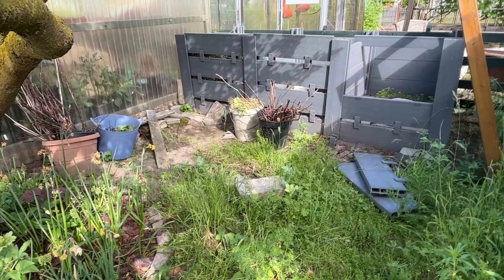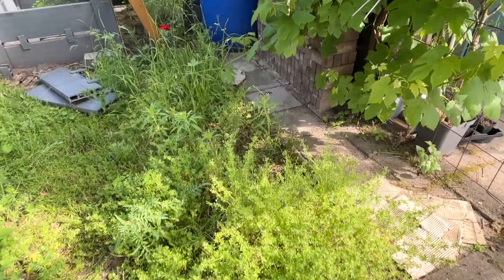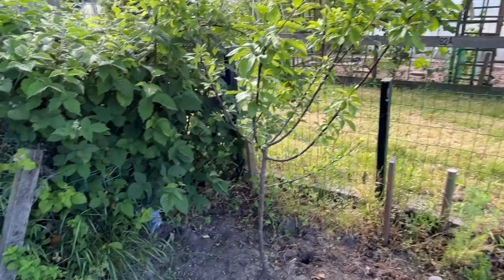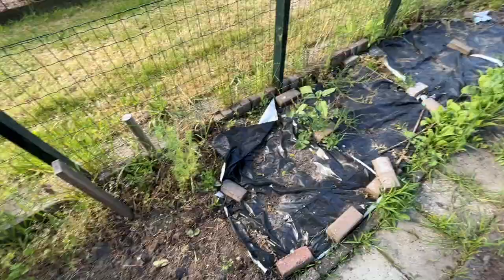The compost bay area is looking a bit ratty right now — that's one of my projects to clear it out and tidy it up. I did see a weasel a few weeks ago which was really fun. I have a bunch of voles in the garden so that's probably why it attracted a weasel. Back at the front of the garden is the green gage plum tree that I've planted. I noticed there's a vole hole right next to it, but the tree itself is doing pretty well.